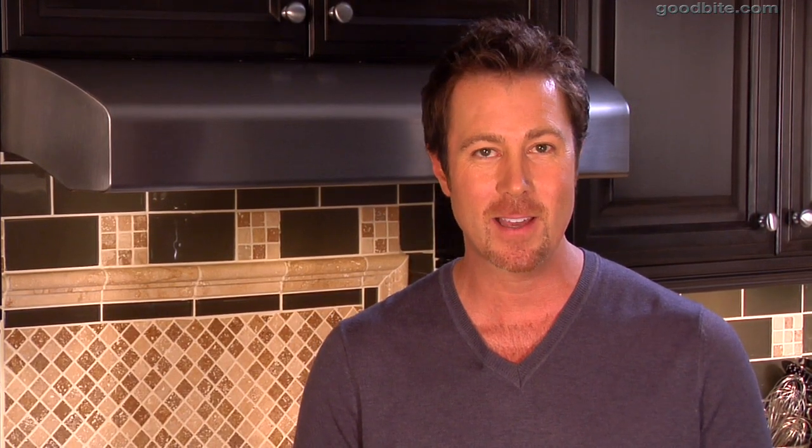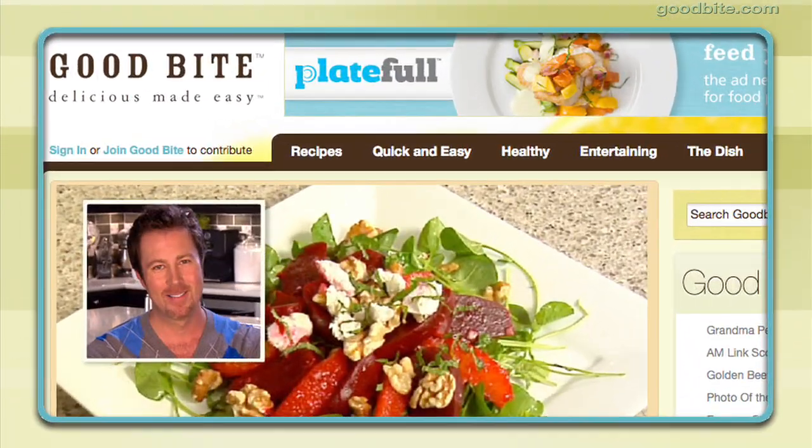I'm really excited for you guys to give this recipe a try — let me know what you think. Get more recipes at goodbyte.com.